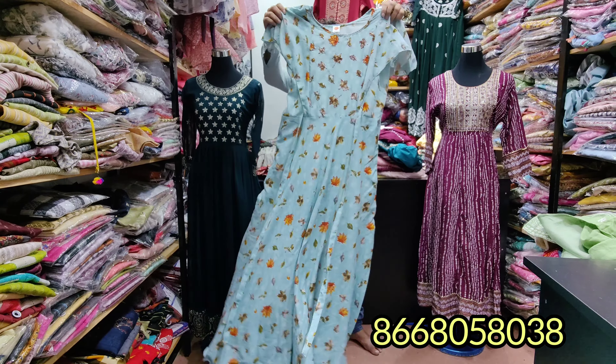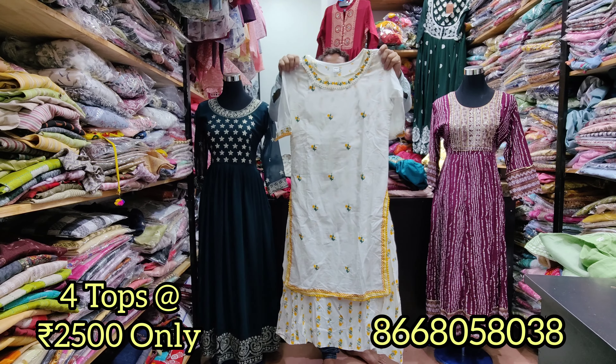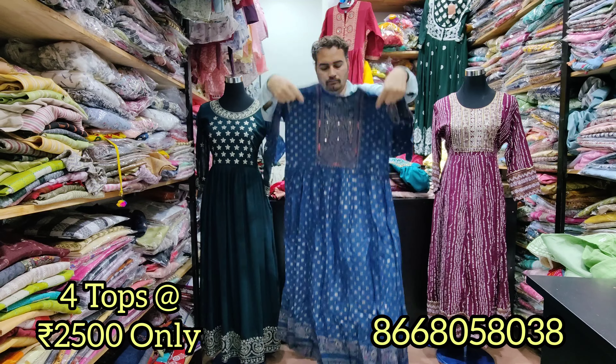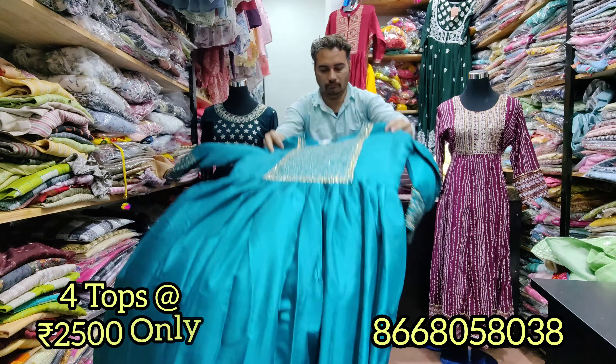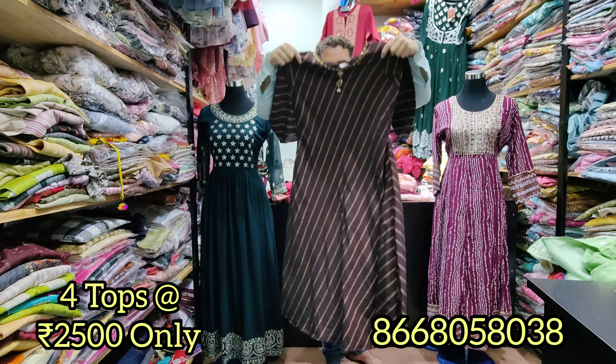You can see the blue-collar dresses. Now you can see a skirt model and a side model. You can see maxis — full-length maxis. There are many beautiful collections. Now you can see a silk cotton collection — you can buy these dresses starting from 1,000 to 1,500 rupees.